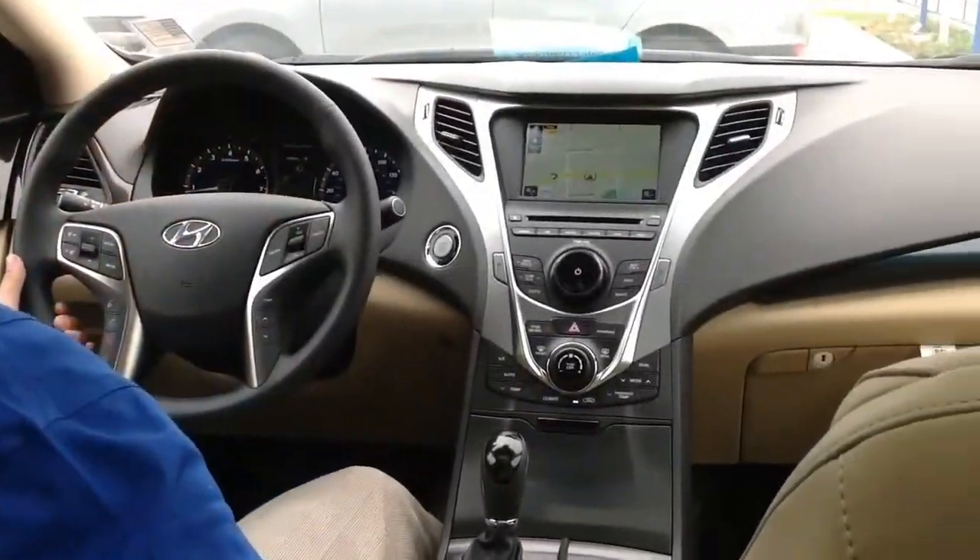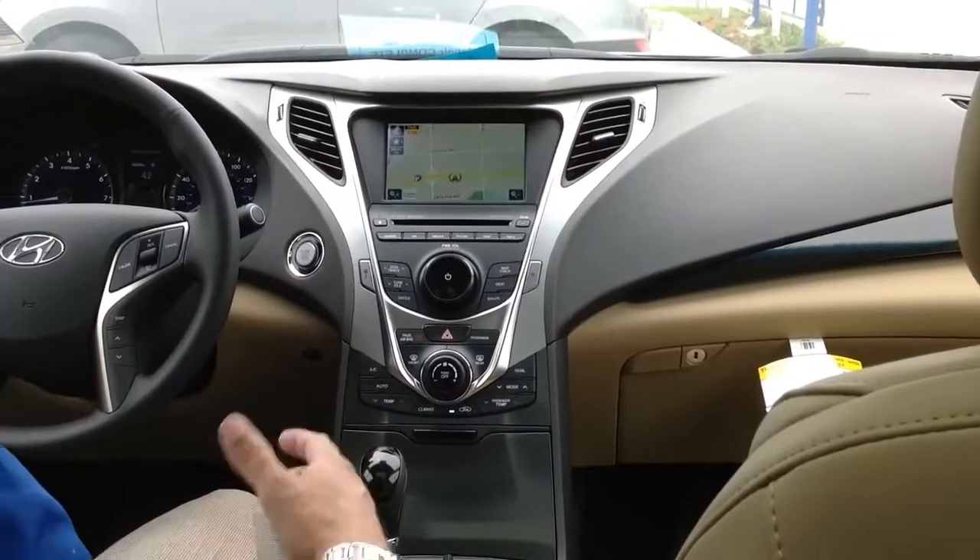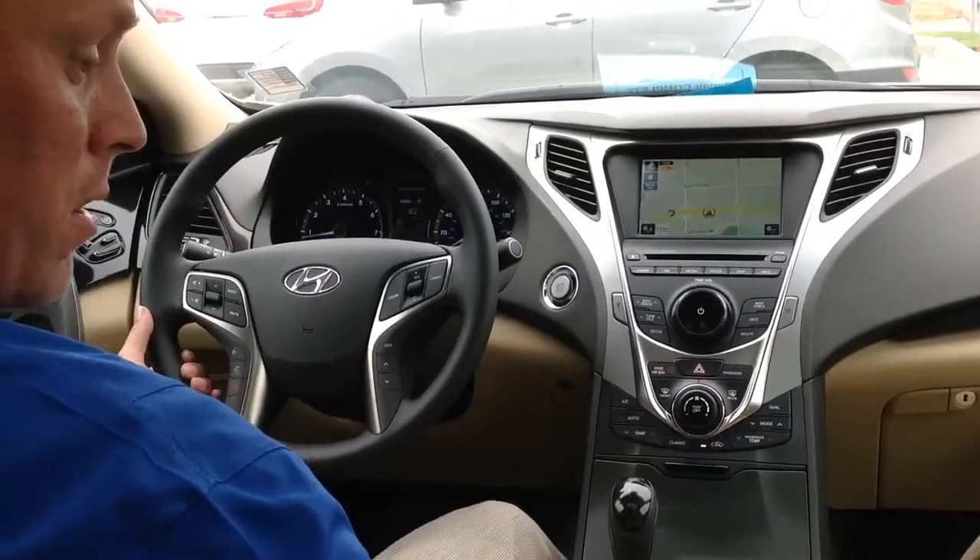If you've done your research, you probably already know that the Azera has the top safety rankings in its class, the best gas mileage and the best warranty. What you may not know is how much luxury this car has to offer.